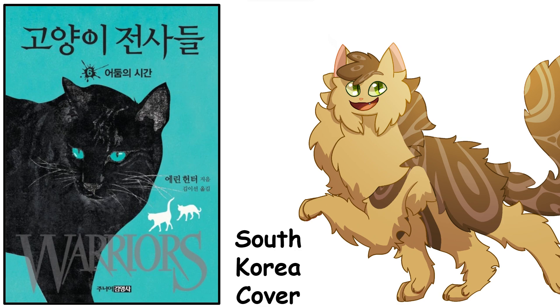Then we have this one — much older cat, very interesting turquoise, almost dark cyan kind of color. Overall I think it's neat. I do think it's interesting that they didn't shade the cats — they shaded it white, which is interesting. Overall, these covers are very simple but very effective. They get their message across quite well.